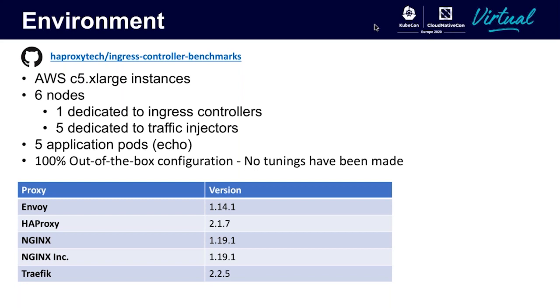In these tests, I'm testing Envoy with Contour as the ingress controller, HAProxy, two different nginx ingress controllers, and Traffic. For each of these, I will be running the latest versions at the time of this benchmark, which are shown in the table.